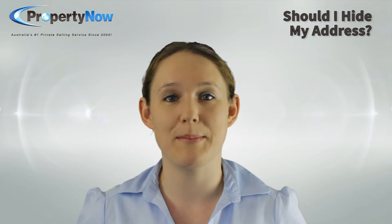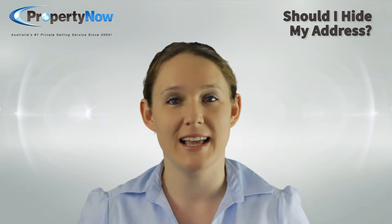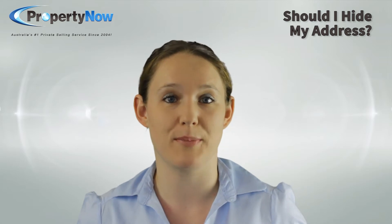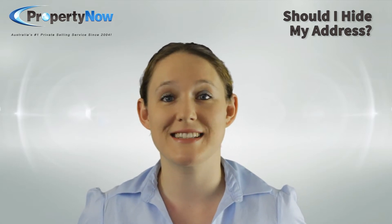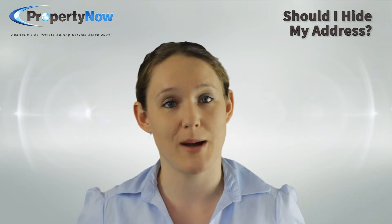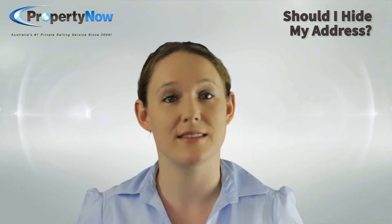A concern a lot of people have about displaying their address is that they'll get people just showing up and expecting to inspect the property on the spot. In reality, this is extremely rare, particularly if you market your property in such a way that it is not immediately evident that it's a private sale.